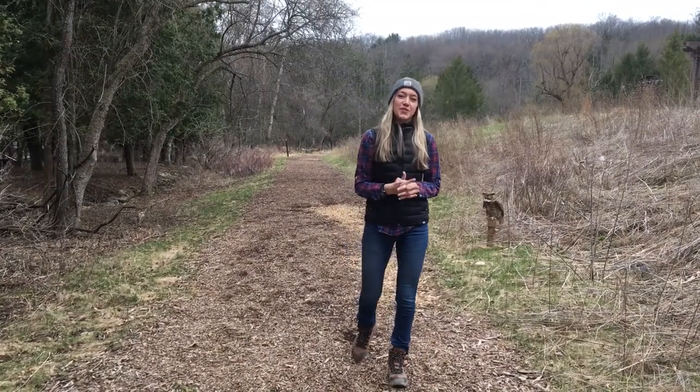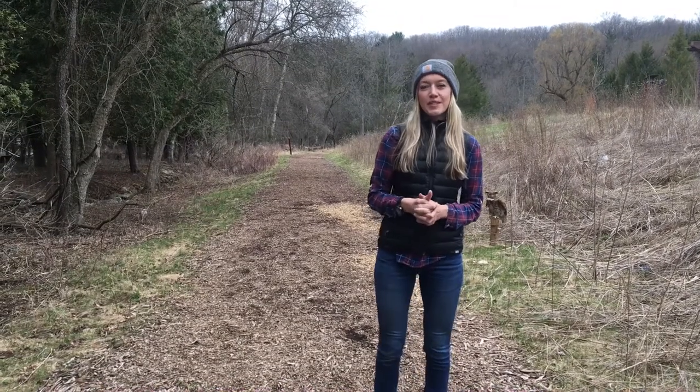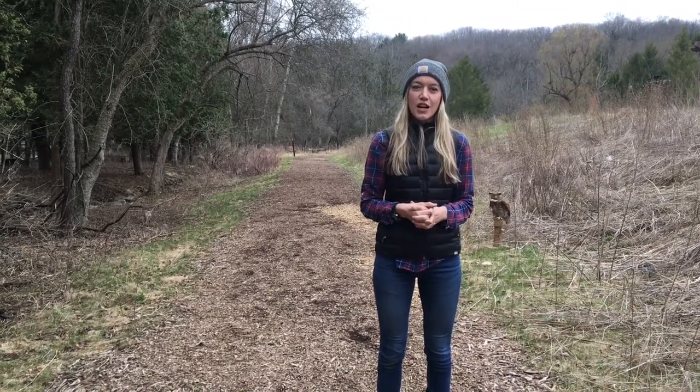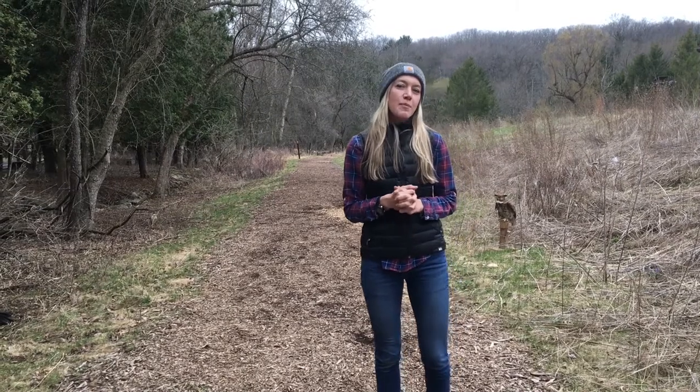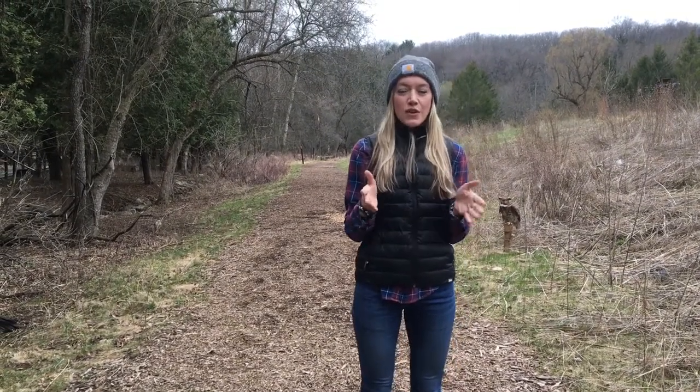Hello, thank you for joining us for this week's virtual Earth Week how-to session. I'm Julia Robson, conservation biologist for Waukesha County Parks, and this morning we're going to be learning how to identify backyard birds and how you can contribute to bird conservation from your own home.